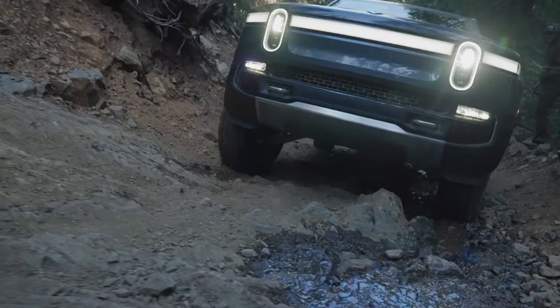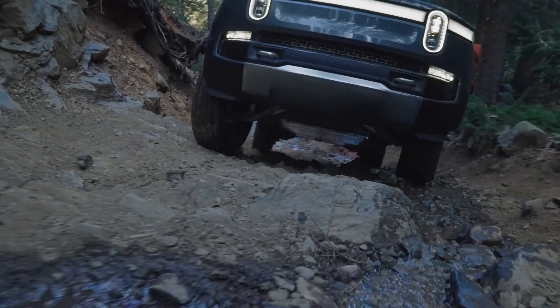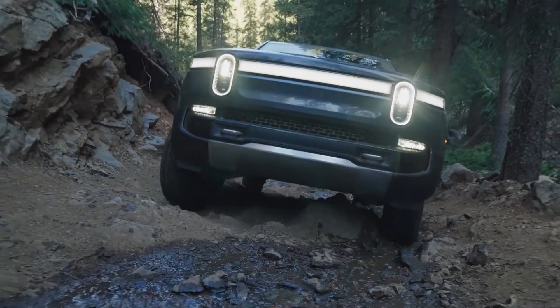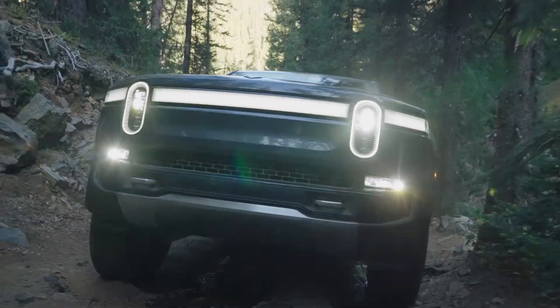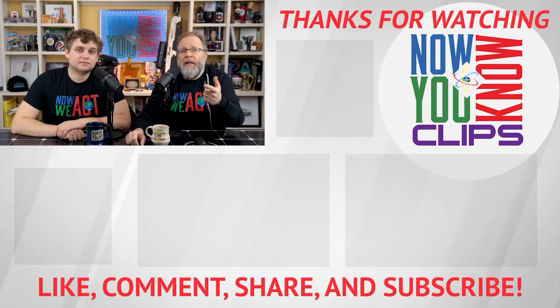It's also important to keep in mind that the drag coefficient isn't everything — the frontal area matters too. You multiply those together to get the full drag equation. That's why the Rivian isn't as exciting as some think: 0.3 is great, but it does have a large front area, and honestly, I'm skeptical of that number.